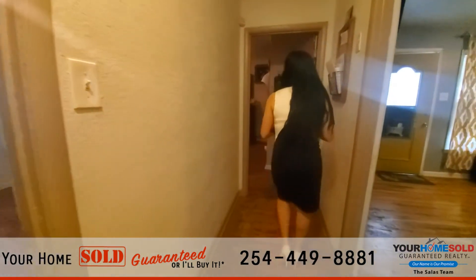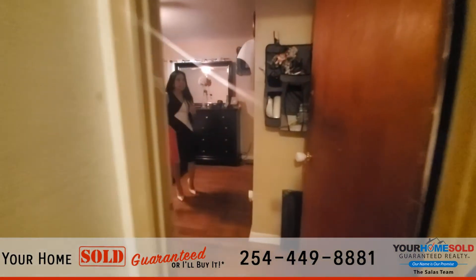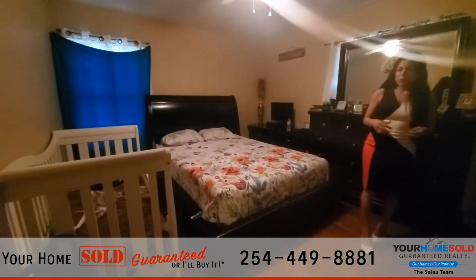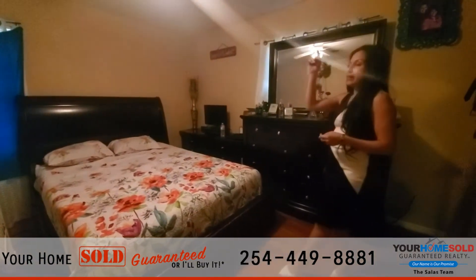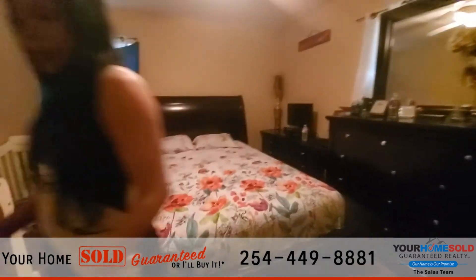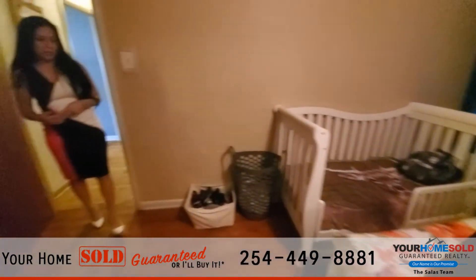So this over here is bedroom number three. Definitely plenty of space in this bedroom. This is the seller's master bedroom, so as you can see it's definitely very roomy in here. You do have the lighted ceiling fan. You do have a large closet in here. And of course, the hardwood floors just continue all the way through the house.